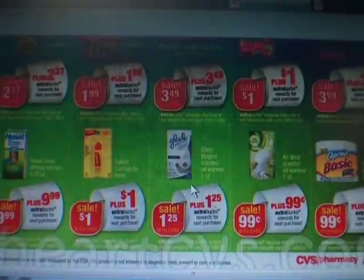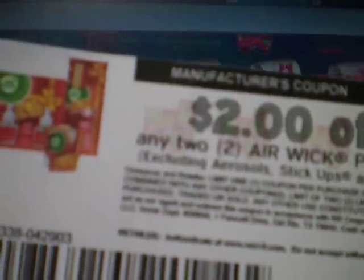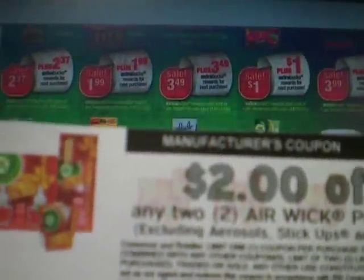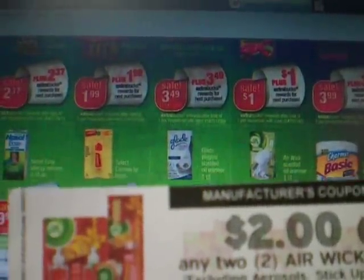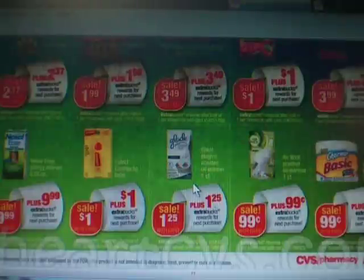On the Airwick, those are $0.99 each for the one count, and you're already going to get it for free. I found a coupon at coupons.com — Saving with Veta also has a link to it. It's basically $2 off of any two Airwick products, so buy two for $1.98, they'll adjust it to $1.98, and you'll get $0.99 extra care bucks back — a $0.99 money maker.